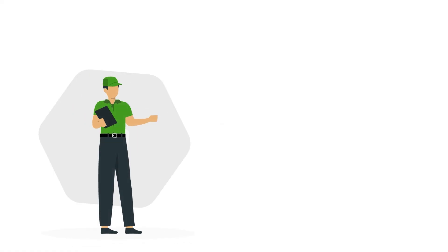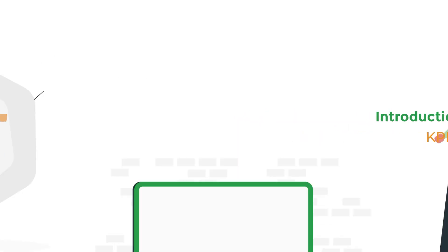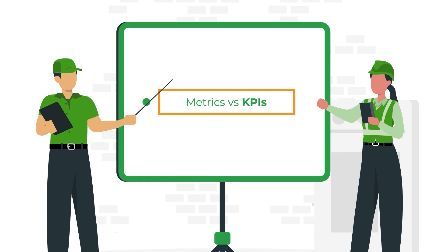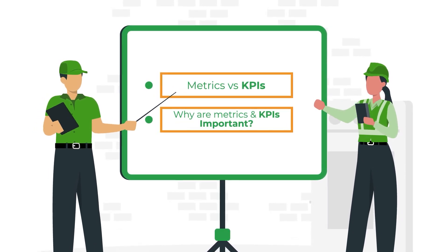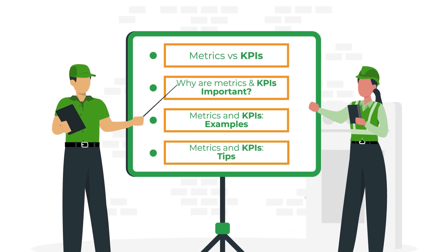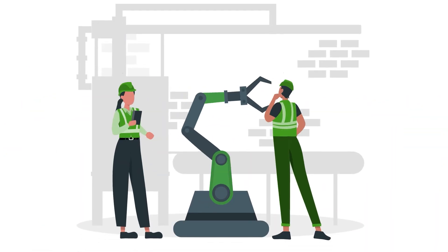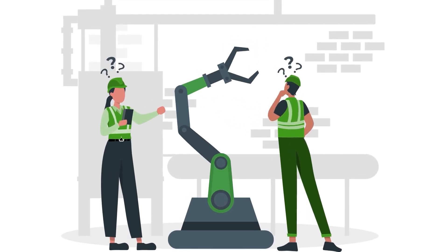Hello and welcome back! Thanks for tuning in to this introduction to maintenance KPIs and metrics. In this video, we'll describe the difference between metrics and KPIs, explain why it's important for maintenance teams to set goals and track progress, present some examples of KPIs and metrics in action, and offer tips for setting KPIs and tracking progress with metrics. How do maintenance teams know when they're doing a good job or when they've got room for improvement?